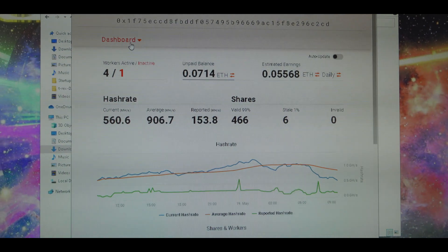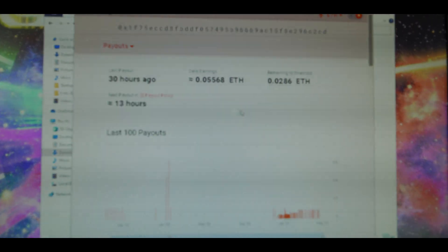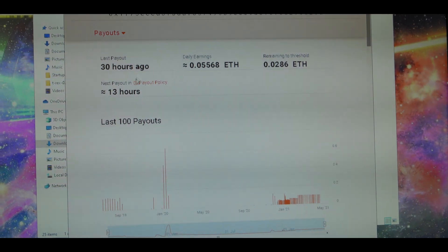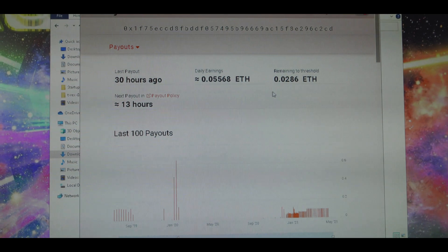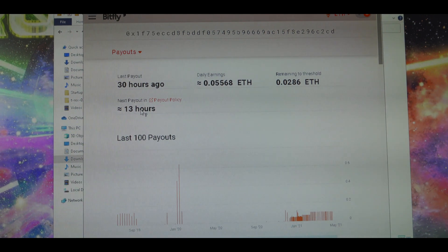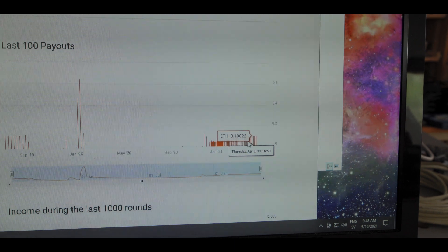You can also click up here where it says Dashboard and then click Payouts. Here you'll see how often and what kind of payouts you'll get. As you can see here, it's expecting the next payout for this particular wallet in 13 hours. You can also see all of the previous payouts it's had.